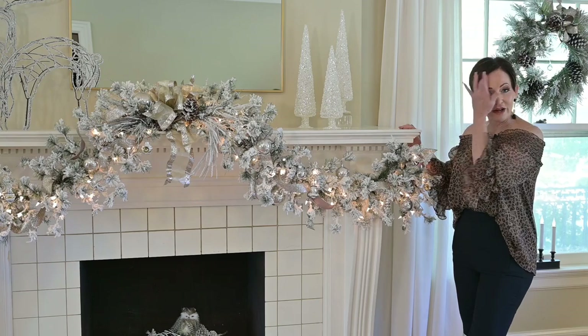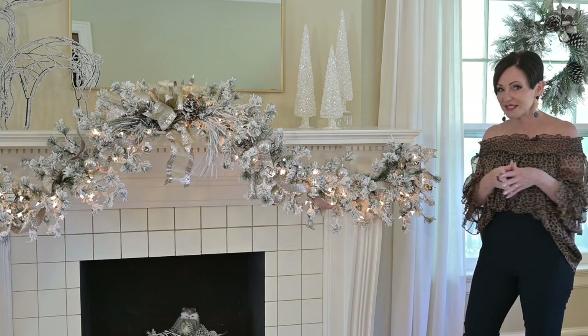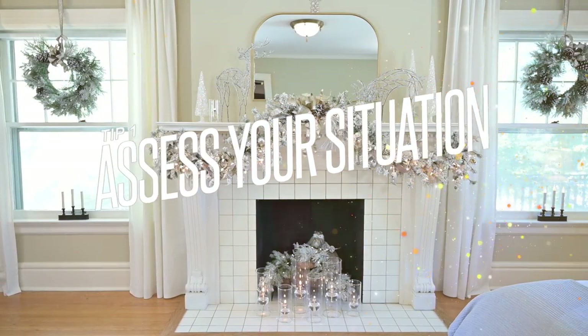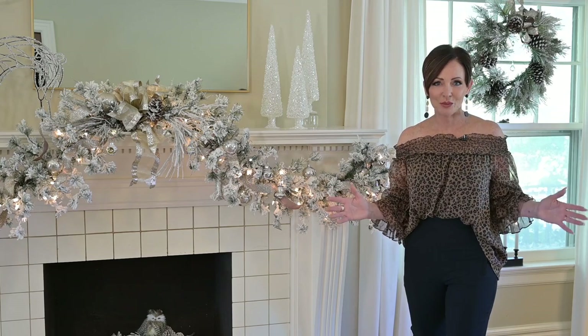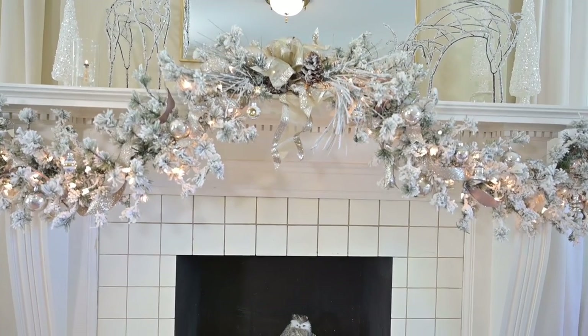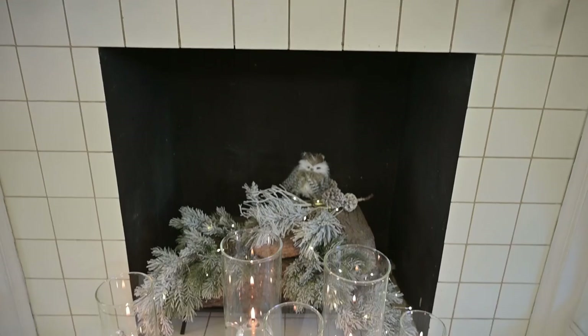There are so many ways that you can decorate a fireplace and a fireplace mantle. If you have a fireplace in your home and you want to include it in your Christmas decorating, I suggest you step back and assess your situation. In this room, this fireplace is dead center on this wall with matching windows on either side — already a very symmetrical first impression. You'll also want to know what's above it and what kind of room you have.